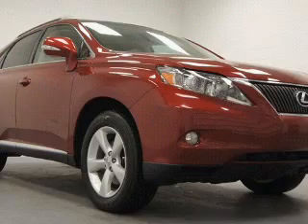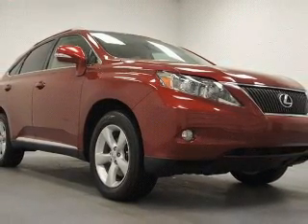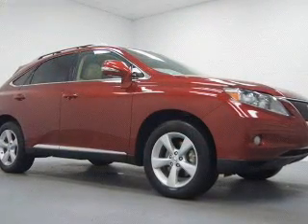Connected to a smooth-shifting six-speed automatic transmission. Premium wheels lend a distinctive appearance. Savor your listening experience with this premium sound system.